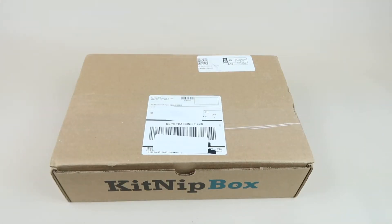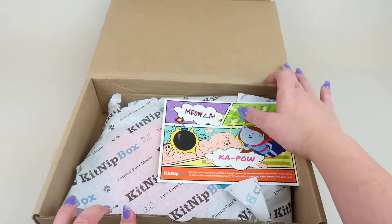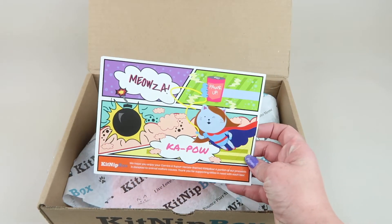This is my review and unboxing for Kitnip Box for February 2020. This box is $19.99 a month and it's just for cats. If you have more cats there's a bigger box, but this is just the base box — the Happy Cat box. You get four or more items each month. I do have a coupon code to save you 15% on your first box, and a portion of all their proceeds go to animal welfare organizations.